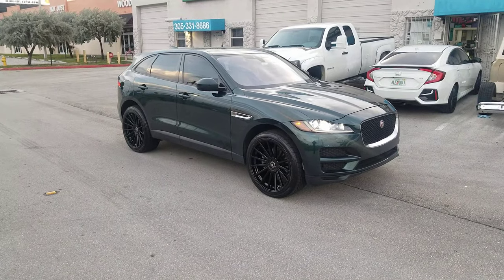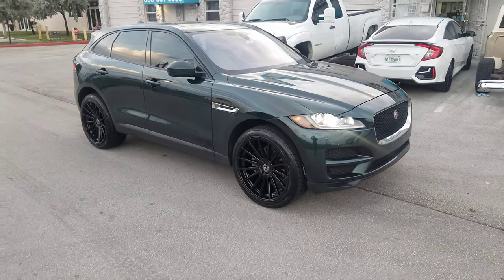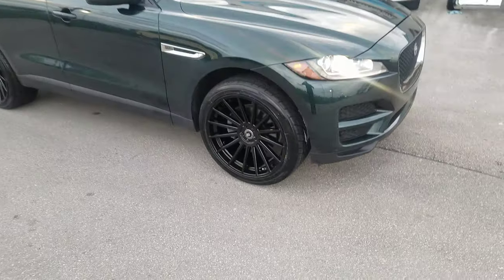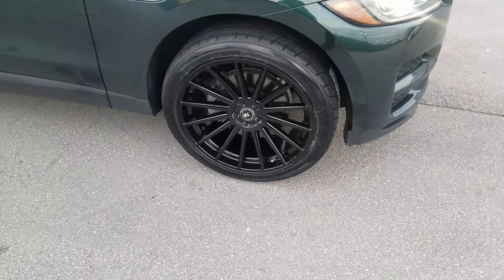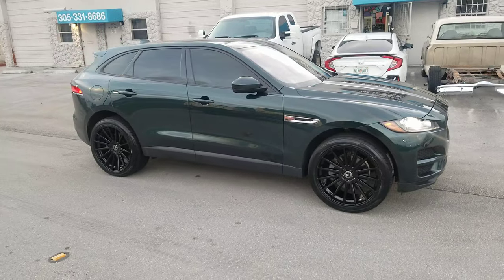Right now you're looking at the Jaguar truck. Got the Road Force RF-15s in gloss black, 20x10 all the way around with a 265-40-22. The 285-40-22 is a little too big — rubs in the front.